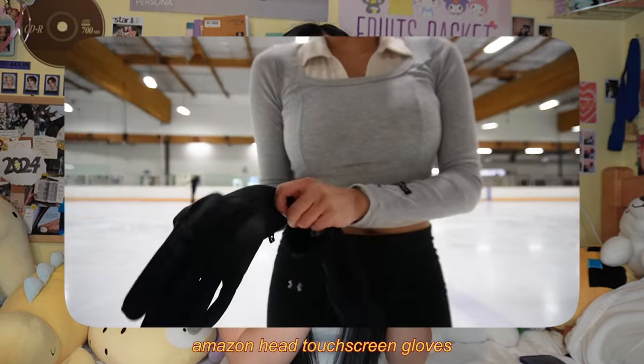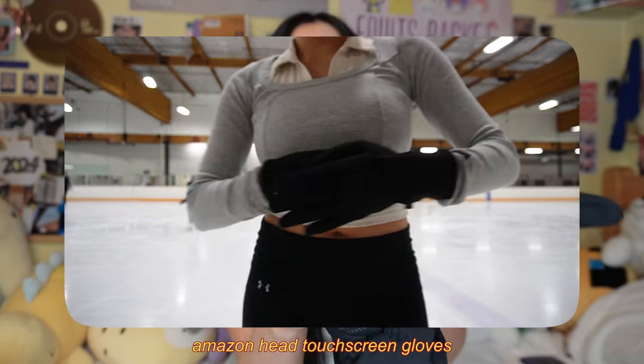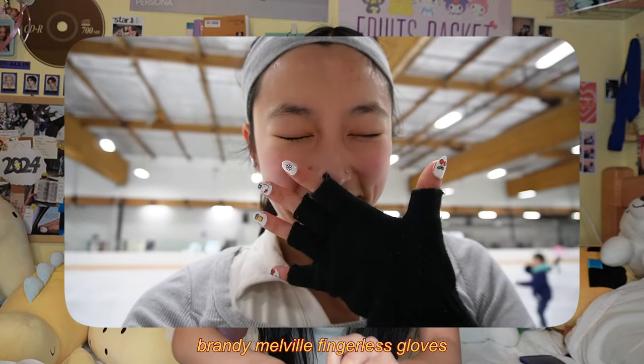Gloves — so important, especially when you're falling because you know I be falling. These are my personal favorites to keep my hands warm. You can get these on Amazon; these are the Head gloves. They're a little bit too big for me but they do have the little things for your fingers so you can touch your phone. Then I've also got these Brandy Melville ones that are like fingerless gloves — I feel like I get a better grip with these ones. I will do a little outfit of the week video just to show more of my clothes, but those are the essentials.